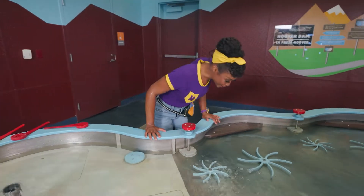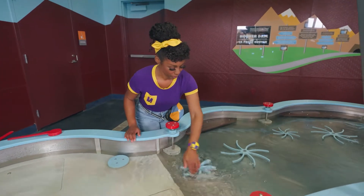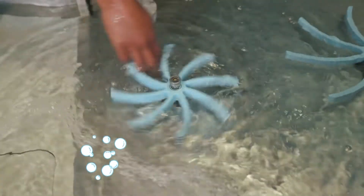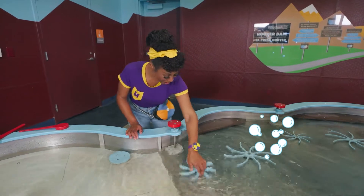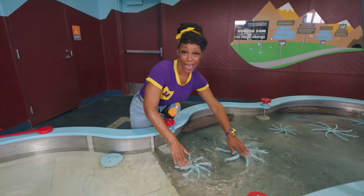And look at these wheels! I wonder what happens if we spin them. Wow, do you see those bubbles? Let's spin them together! I wonder what happens when we get the water!